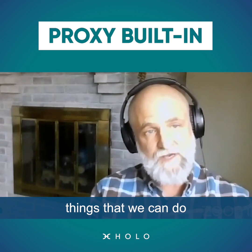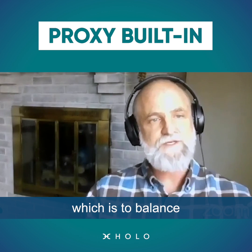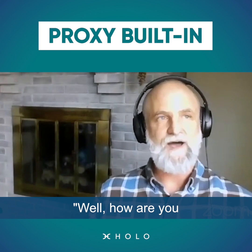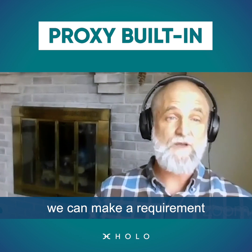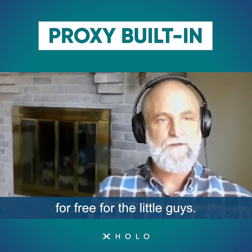The essential solution will always be about creating a pool of proxy servers that nodes can go through. There are some very interesting things we can do organizationally, like balancing which kind of provider is doing that service. People have asked how we're going to prevent the big guys from taking over the space — one answer is that we can require the big guys to provide proxy services for free for the little guys.